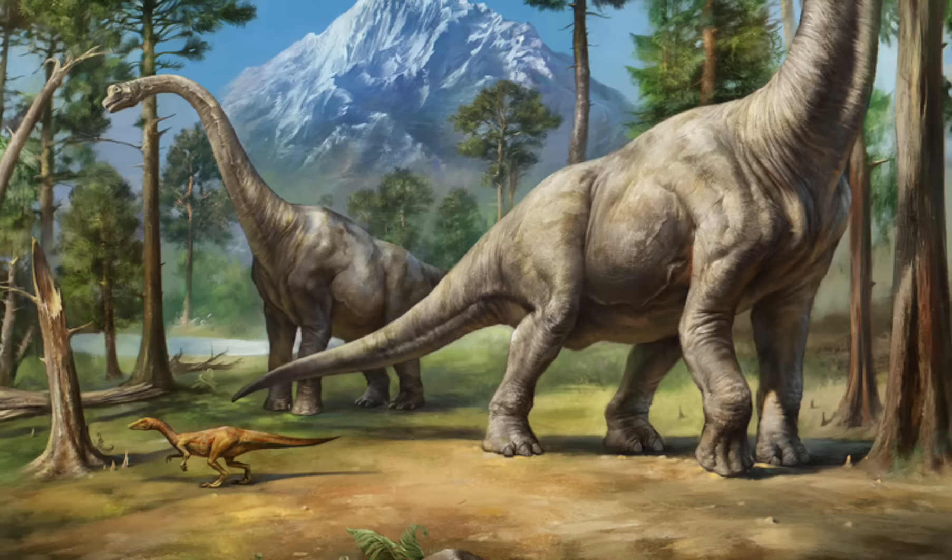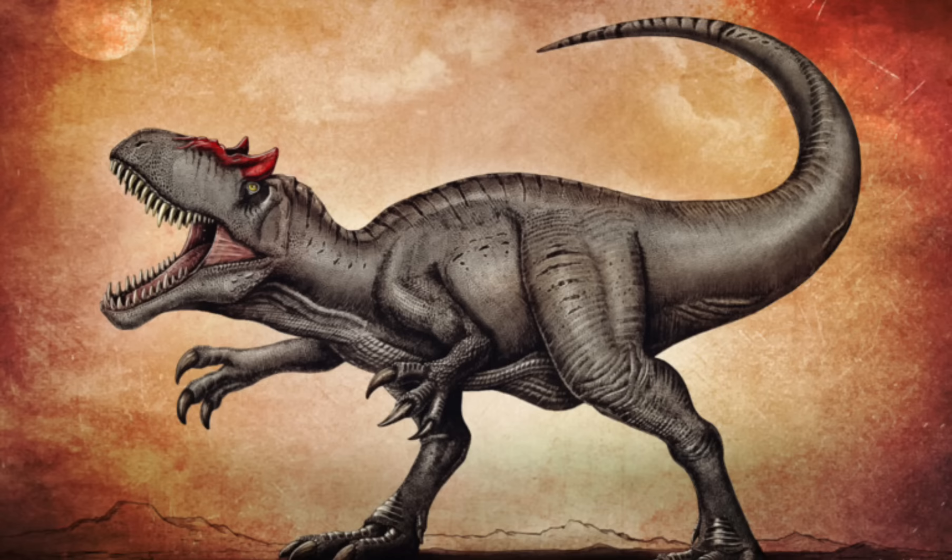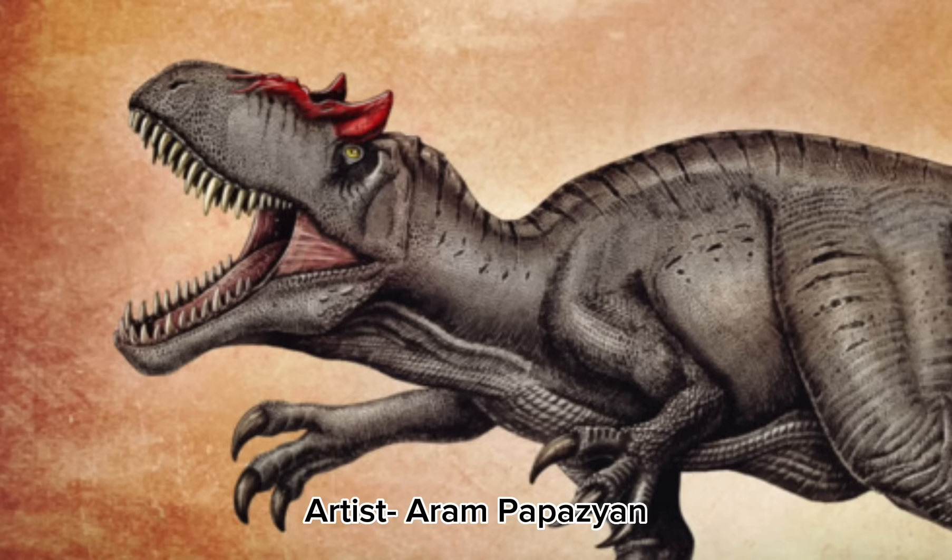As you can see, the Morrison Formation was a complex and rich source of life during the Jurassic period, and that's just what we've discovered. Imagine how much is still out there, just waiting for us to find — the species, animals, and specimens currently lost to history and time. Yet those specimens that we have found continue to inspire us to this day, bringing us passion and inspiration and love for the natural world, both past and present.